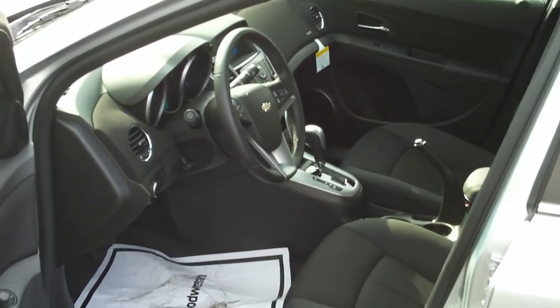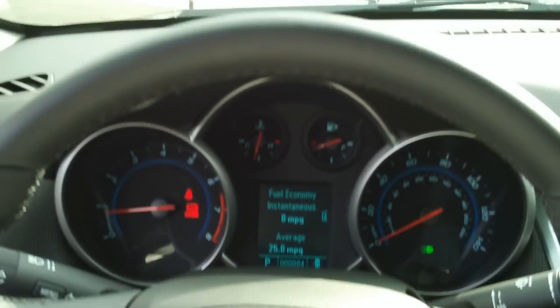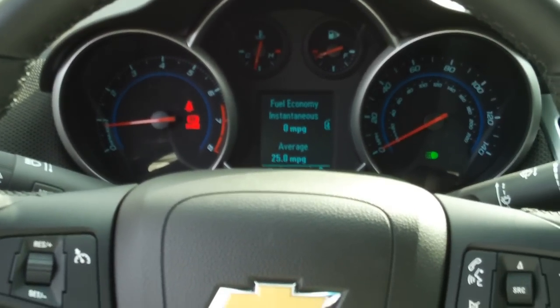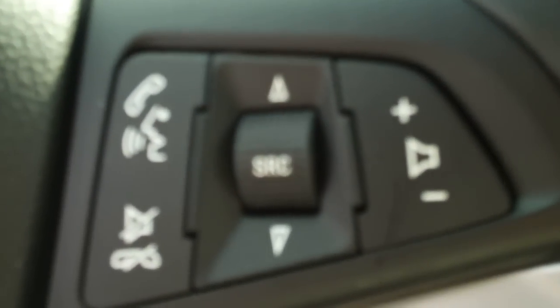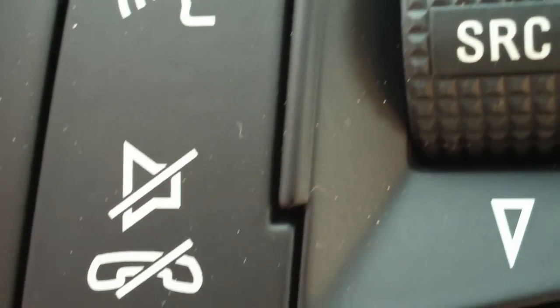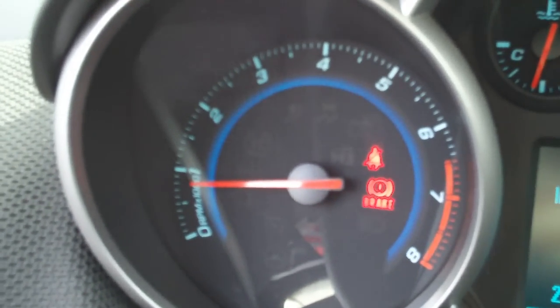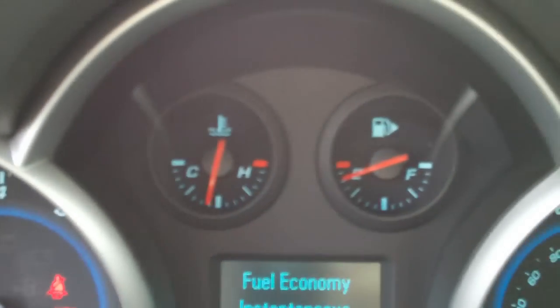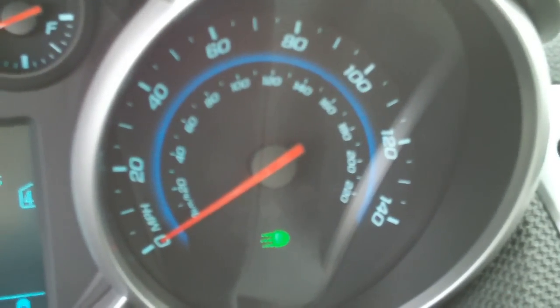Moving to the driver's side, let's look at the instrument cluster. This does have Bluetooth. You have stereo selection and cruise control. The cluster includes a tachometer, temperature and fuel gauge, trip computer, and speedometer.